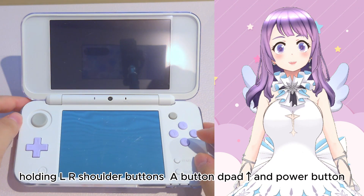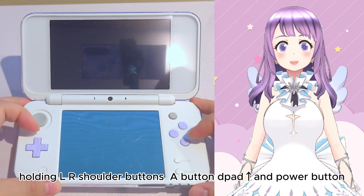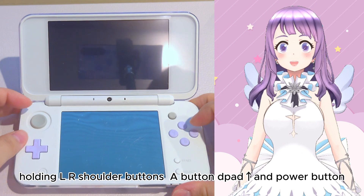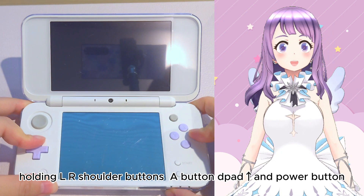Then power the console into recovery mode by holding the L and R shoulder buttons, A button, D-pad up, and power button together. It will take some time to boot into recovery mode, so please be patient.